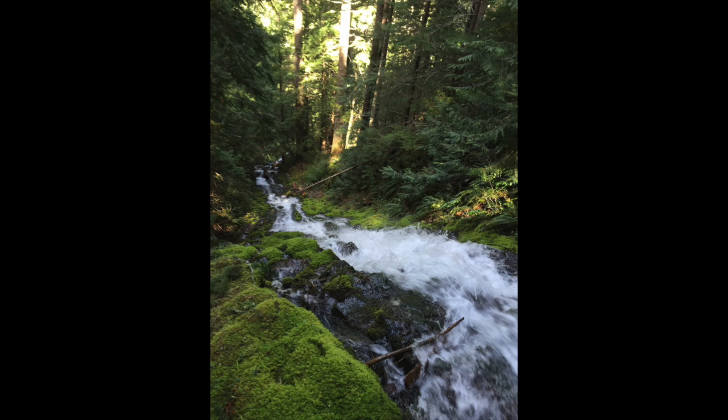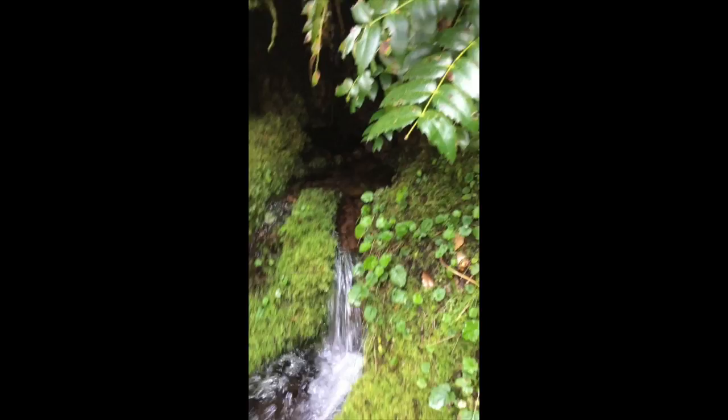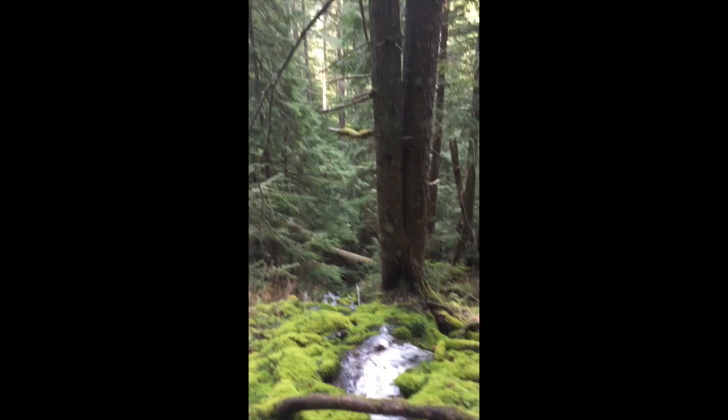You get to the very, very top, and this is what you find — a spring. The spring that feeds all that water out of the mountain. We just sat there and drank out of that. Oh man, it was the most fun adventure ever.